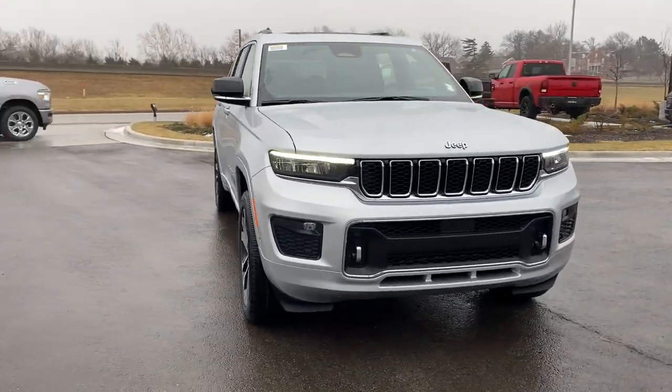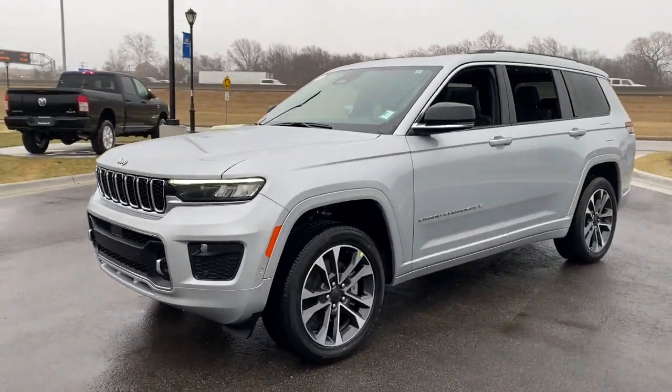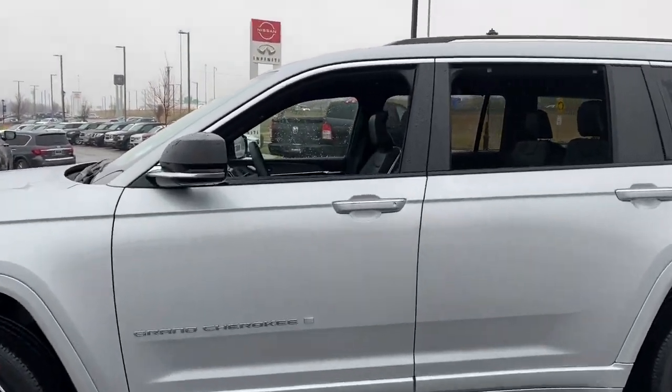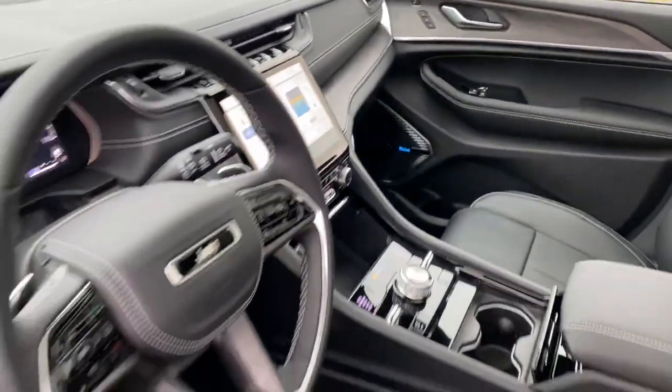You will be amazed by this 2022 Jeep Grand Cherokee. The Grand Cherokee delivers rugged off-road capability, refined luxury, technology that keeps you safe, connected, and entertained, and an iconic spirit of adventure. The following are some of this vehicle's highlighted options: